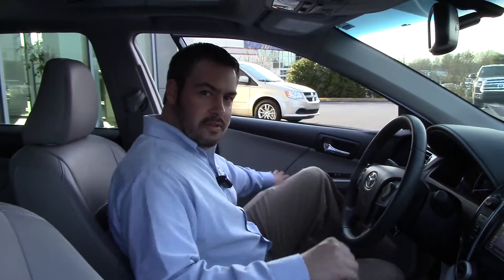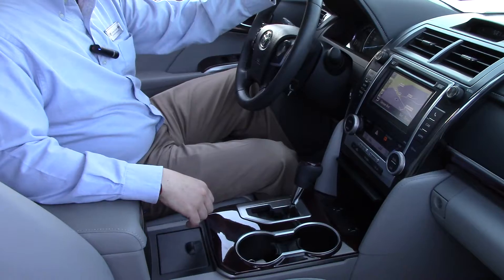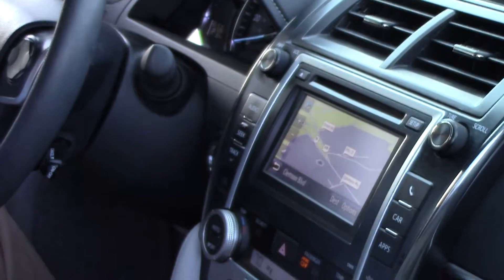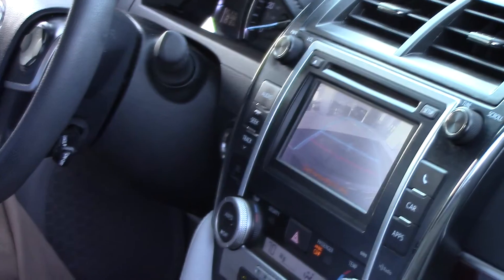Additional features of the vehicle: you can see it's got a very nice leather interior with factory heated seats. It also has a standard sunroof, and on the touch screen here it does have navigation, which turns into a backup camera when you put the car in reverse — a very nice safety feature as well.